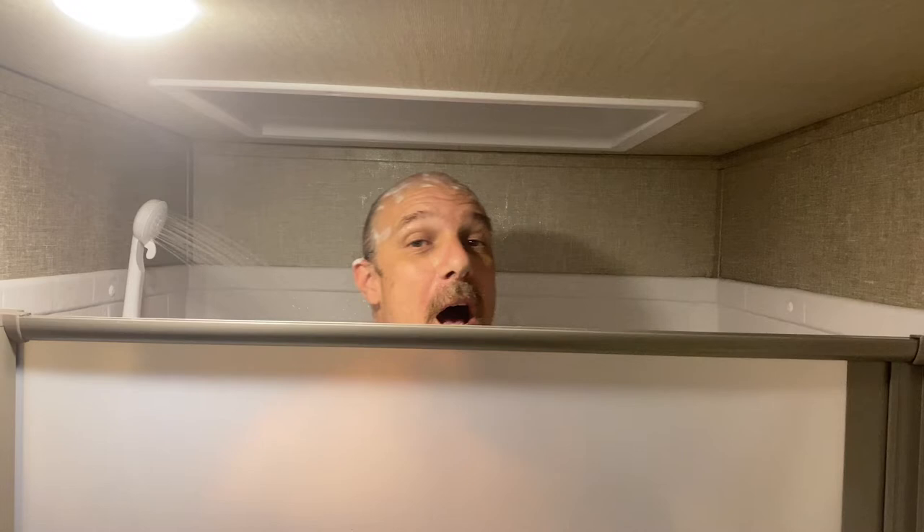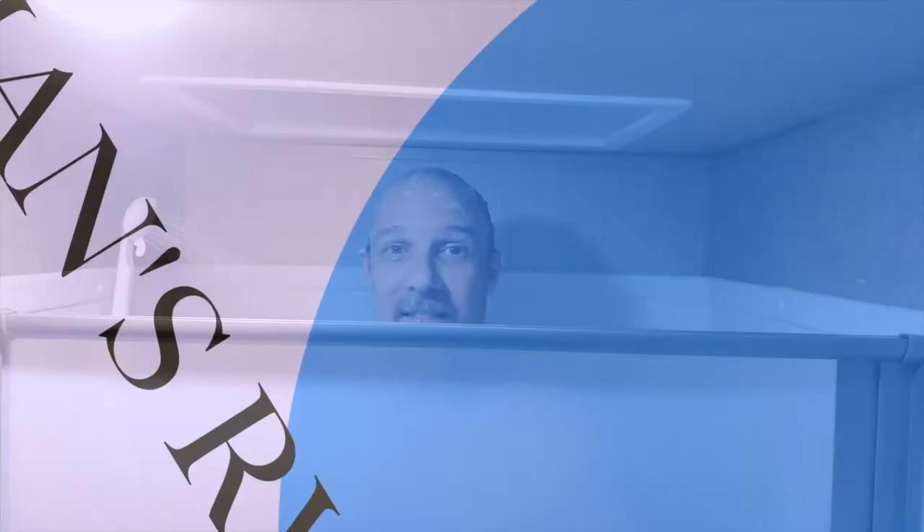Hey, so today we're going to talk about shower doors — why we upgraded and why we think you should upgrade to this specific door. Stick around and we'll tell you why.